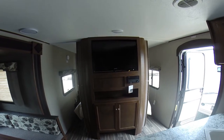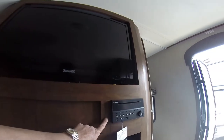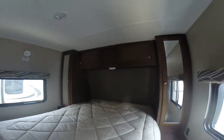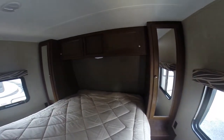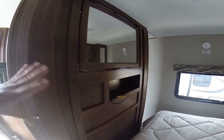Huge flat panel TV right in the middle, and that does pivot so it will face the other way. AM, FM, CD, DVD player — Furion unit. We've got additional storage below. A walk-around queen bed with wardrobes on both sides and storage overhead. The TV would be facing the bed if you spin it around. Otherwise, you have a mirror right here.